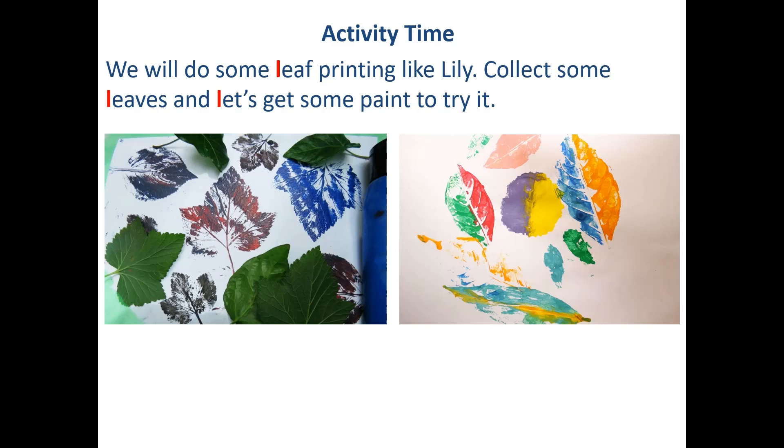But children, remember not to leave your house to get the leaves. If you don't have leaves, ask mama and papa to draw some for you and you can color them with different colors. Enjoy your activity and do send pictures to Anubha ma'am. Bye bye, thank you!